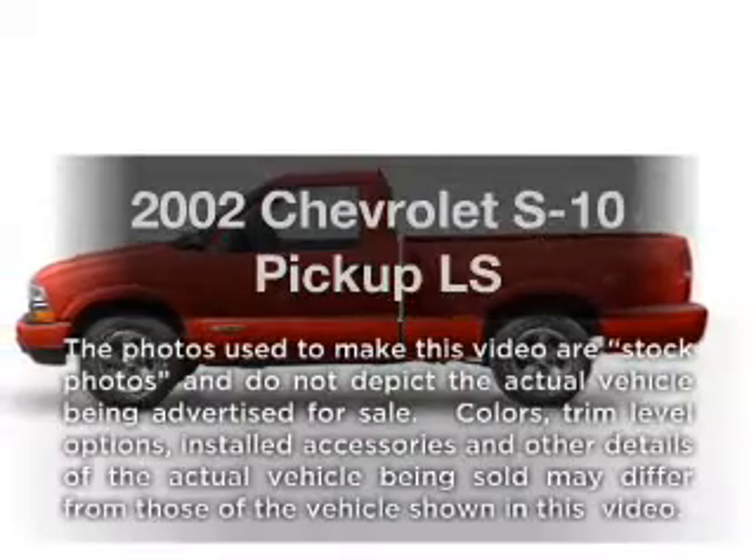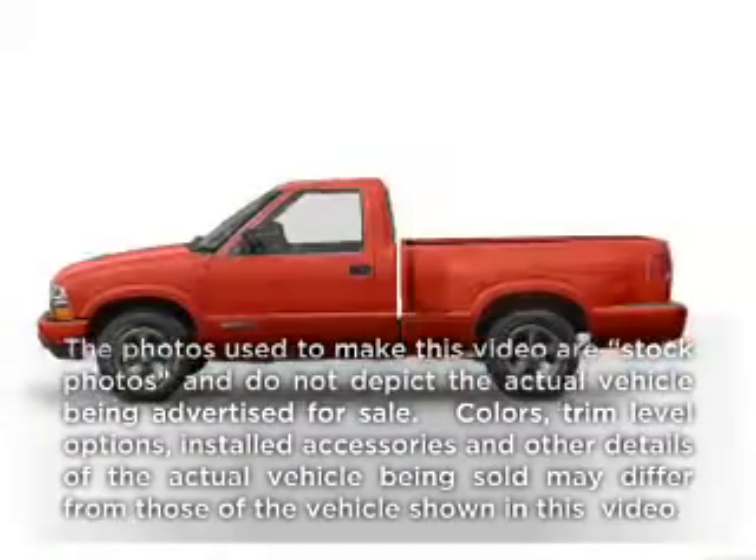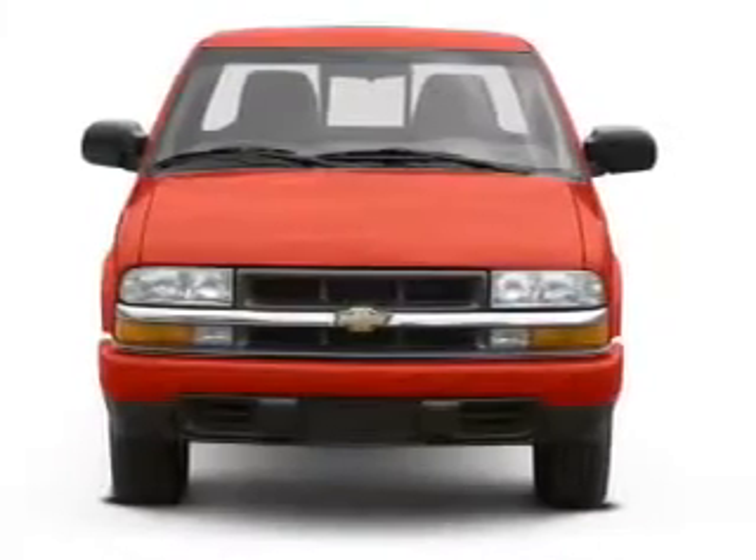Check out this 2002 Chevrolet S10 pickup. If you're looking for a first-rate auto, this one could be yours today.